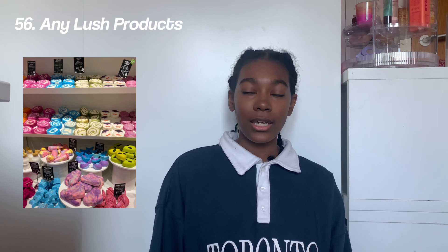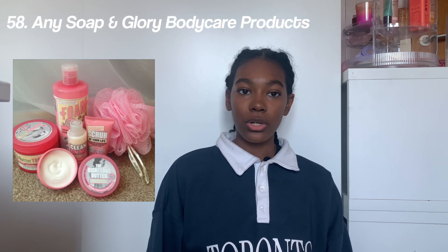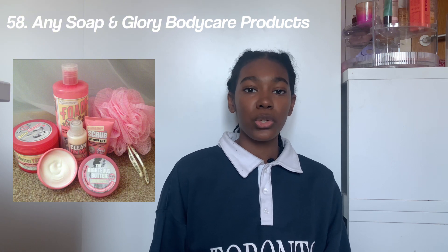Next we have hygiene. First we have Philosophy shower gels, any Lush products — I'd definitely recommend the Snow Fairy, the Sleep, and the Sticky Dates — Method body wash, any Soap & Glory body care products like the scrub or shower gel which is so nice, Bath & Body Works — I'd recommend Thousand Wishes — and The Body Shop, where I'd recommend the mango and sheer butter.